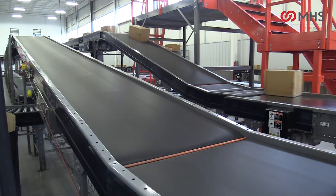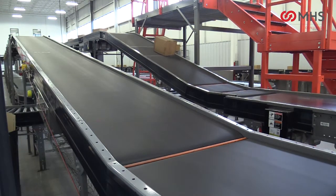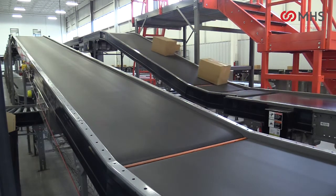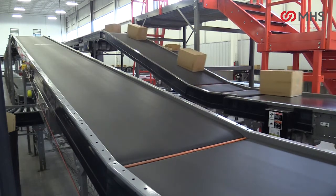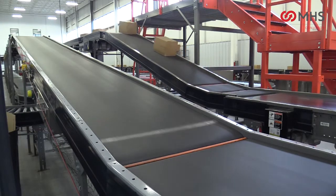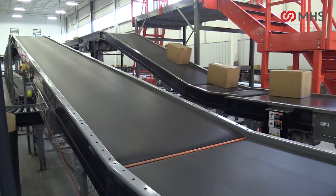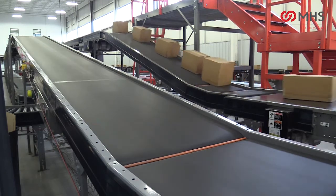The black PVC monofilament style belt is a longitudinal ribbed top style and is used for incline and decline applications. The belt features a clipper lace and is rated for 110 pounds per inch of width tensile strength.